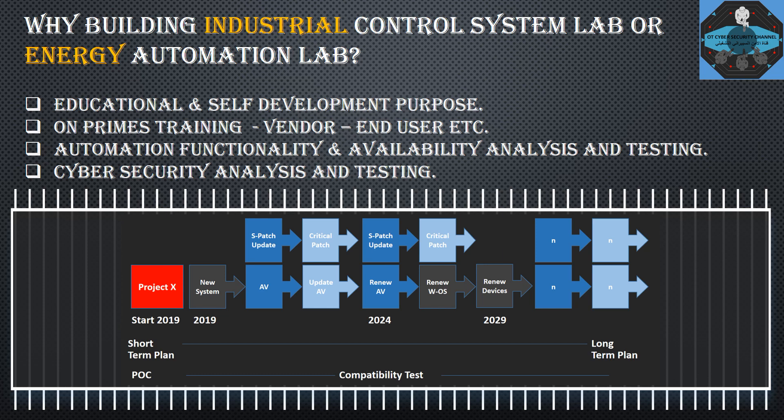The compatibility testing covers antivirus signature file updates and security patch updates throughout the project lifetime. If by 2024 the antivirus vendor stops support, you need to upgrade to a new version and conduct a proof-of-concept test to confirm compatibility. This is a simple example — it gets more complicated when discussing next-generation firewalls or intrusion detection systems.